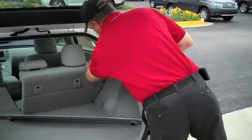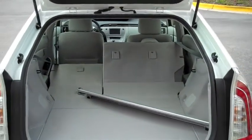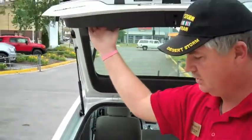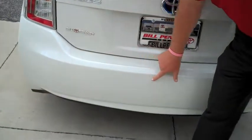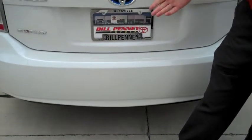We'll lay this other seat down — this other seat lays down flat, giving you more room for cargo carrying. Plenty of head clearance, and there's also a handle right here to pull it down. This vehicle has bumper protection on the back of it, so when you drag things in and out, it won't scrape the bumper.